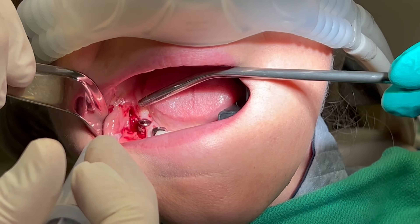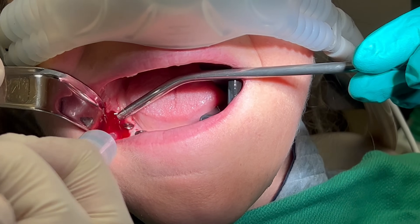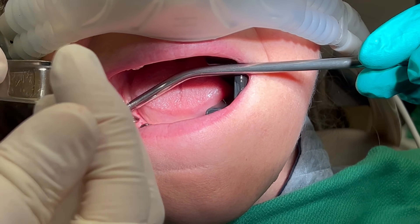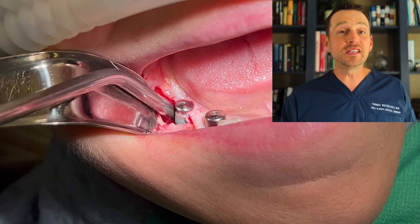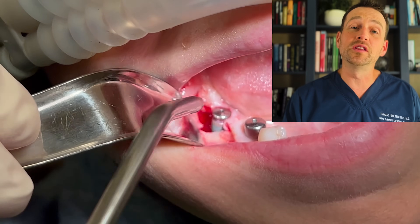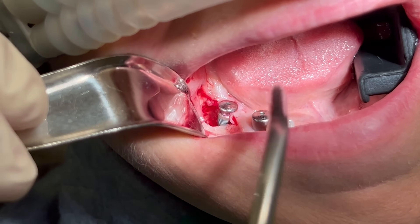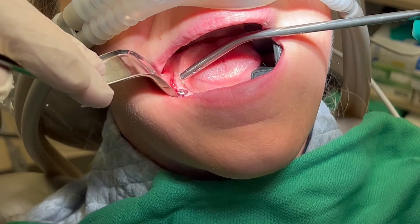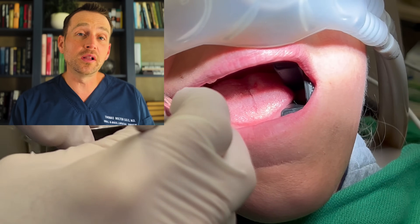Now that I can see everything is clean, I rinse again thoroughly. We can see the entire distal aspect of this implant is exposed, and there are several threads exposed along the buccal aspect as well. The good news is the implant is immobile, so it hasn't failed yet. I graft this bone defect and carry the graft material around the buccal aspect as well.